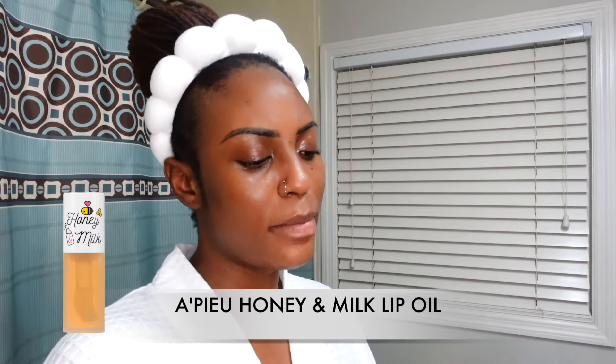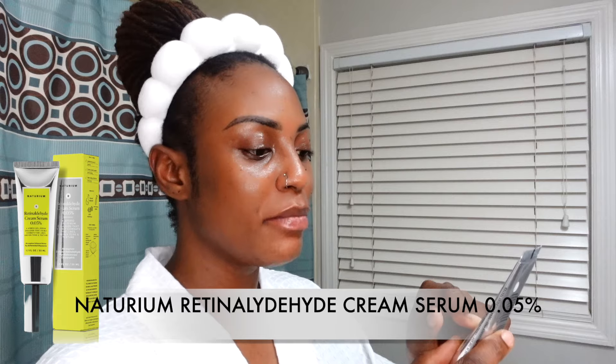I'm also going to apply a lip oil I got off Amazon — it's a milk and honey Korean lip oil. This keeps my lips moisturized throughout the entire night, it's the best I've used in a while. Now that my face has dried down, I'm going in with the Natrium retinaldehyde cream serum 0.05%. I really love this — I use two pumps all over my face.